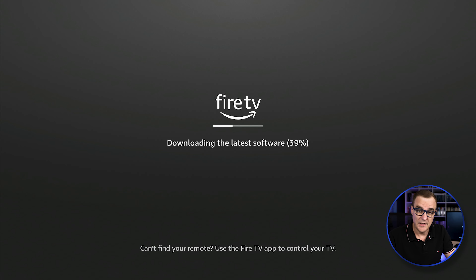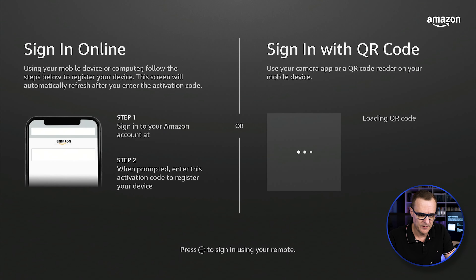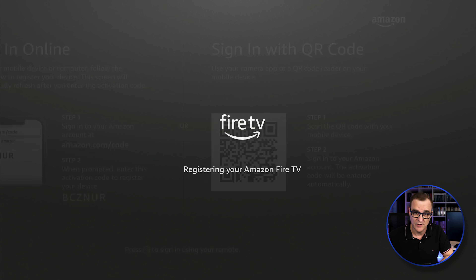The Fire Stick is going to download the latest version of software. You can either create a free account or sign in with an account. The easiest way is to go to amazon.com/code and then enter the code shown on screen. I've logged into my Amazon account, put that code in, and clicked continue. It says success — your registration is now complete.